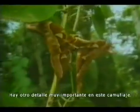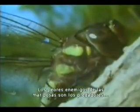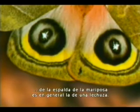There is another very important detail in this camouflage. Butterflies' worst enemies are carnivorous insects such as dragonflies and small birds that feed on insects. And these creatures' greatest enemies are owls. Herein lies an important miracle, because the image on the butterfly's backs is in general a picture of an owl.